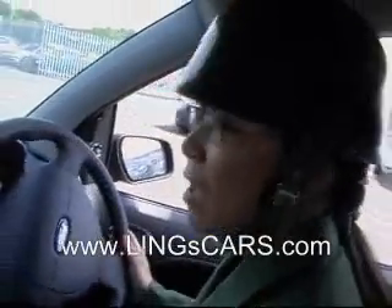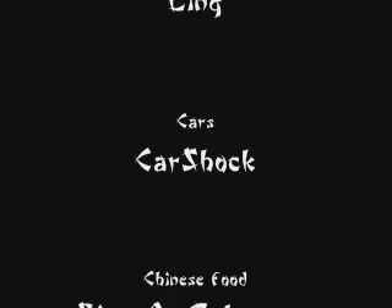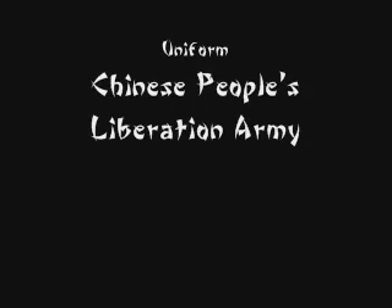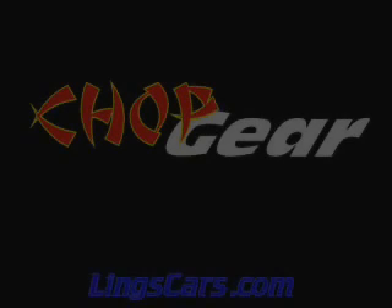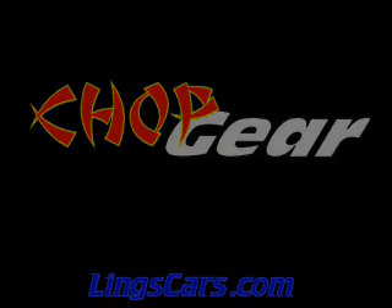If you need any more details about this car, please ring Lane. Or you can search in Lane's Cars dot com.